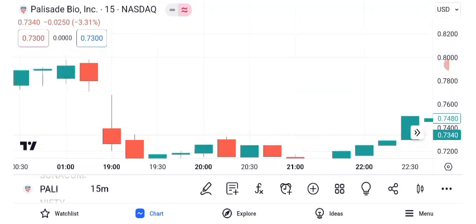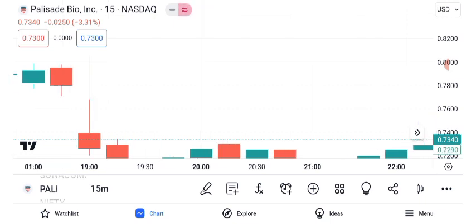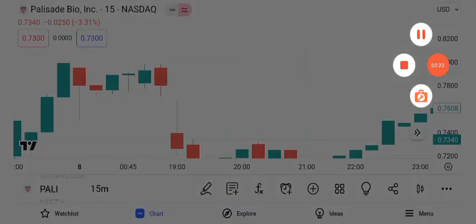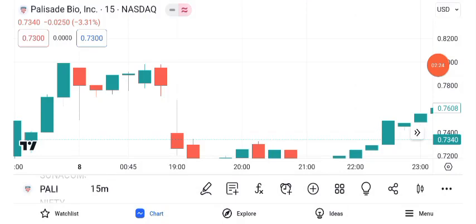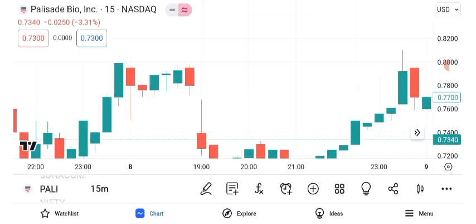Risk management is paramount in investing. Setting a stop loss can help protect your investment in case the trade turns against you. For Palisade Bio, given its potential volatility, setting a stop loss might be a prudent strategy. This level is below key support and can serve as a safety net, limiting potential losses while allowing you to stay in the trade if it continues favorably.